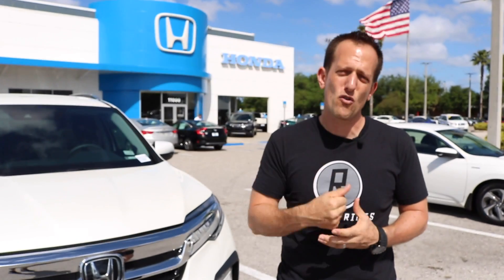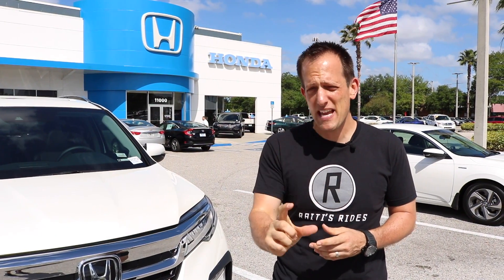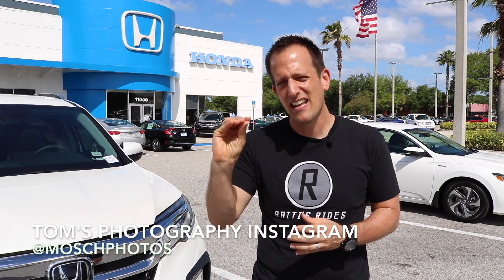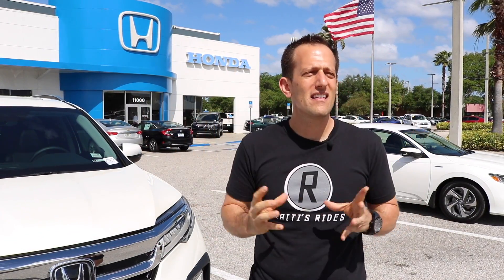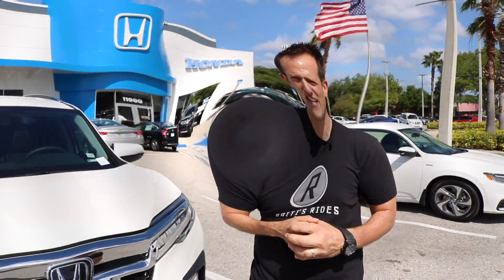If you want some merch, click the link in the description — it takes you right to the Spread Shirt page. And of course we've got to give it up to Big Guns McGee working that camera. Speaking of camera, Tom has started his own new Instagram page called Moshe Photos — go check that out on Instagram and see what he's capturing. It's unbelievable what Tom is doing at the gym and with a camera. But like always guys, I'll see you on the next ride.